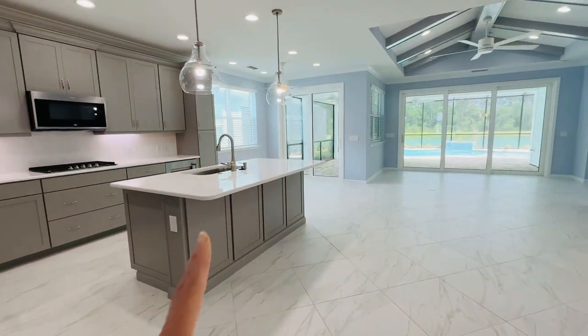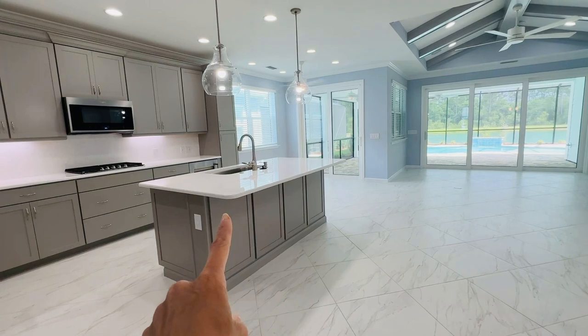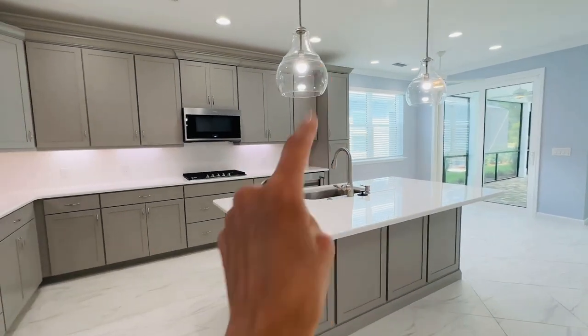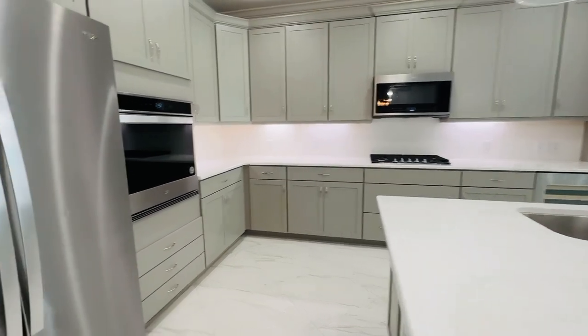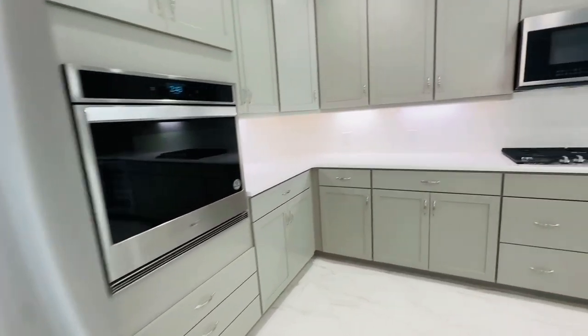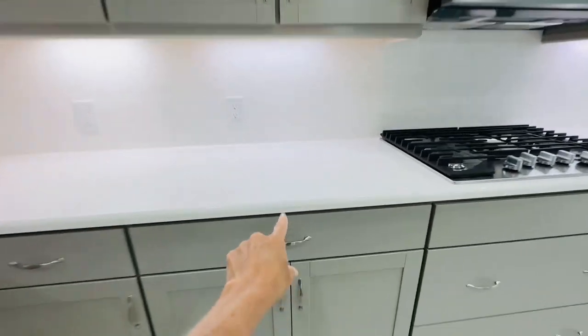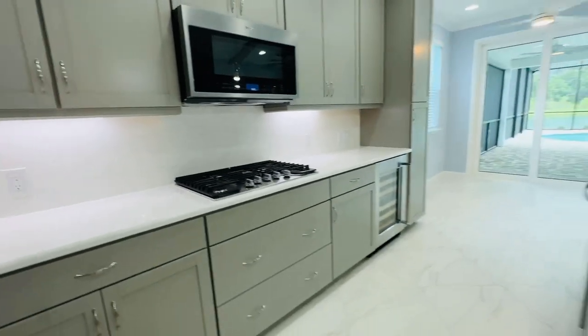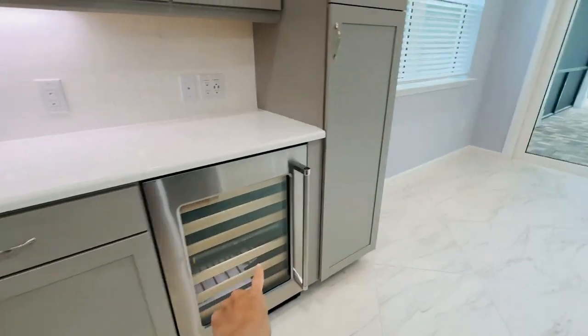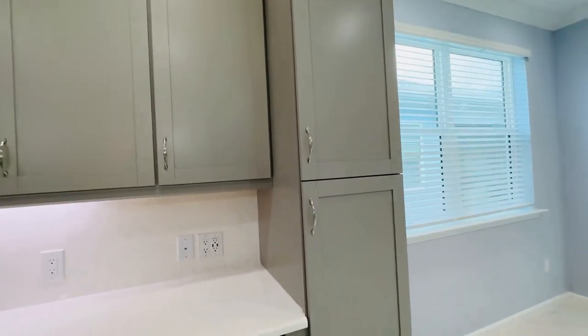With this being a Breeze instead of a Breeze Bay you've got a rectangular island instead of the triangular. Nice clear pendants, clear sight lines. All upgraded appliances and I love how they took the countertop all the way up. You've got the undermount lighting, gas. In this one you've got a wine fridge and another piece of pantry here.